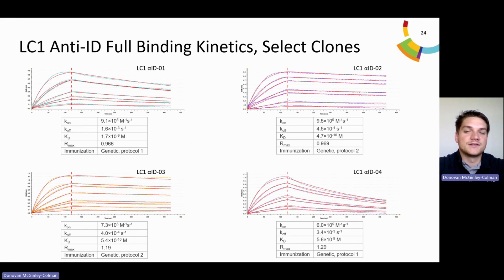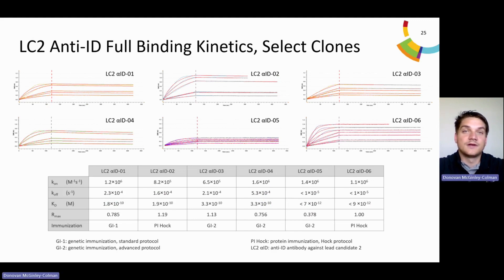Lead candidate one anti-ID antibodies were selected for high-resolution kinetics based on ELISA specificity data and affinity ranking. The top four shown here are a product of genetic immunization, with genetic immunization protocol two generating the highest affinity antibodies. All four antibodies did not show any cross-reactivity to lead candidate two or polyhuman IgG in the ELISA, but did show tight binding to the lead candidate one FAB fragment in the affinity ranking experiment. High-resolution kinetics used the same experiment design as the affinity ranking, except antibodies were tested against eight lead candidate FAB fragment concentrations, grouped by ligand name and fit using global unlinked. Using the same parameters to down-select for lead candidate two, I am showing the data for the top six antibodies, which did not show cross-reactivity in ELISA but had the tightest binding to the lead candidate two FAB fragment.